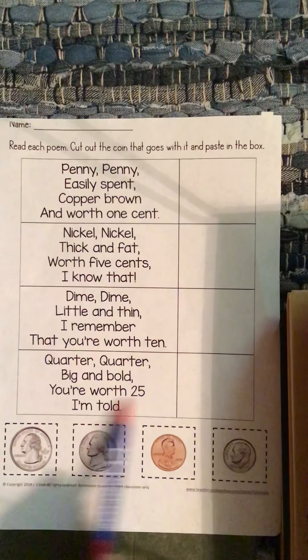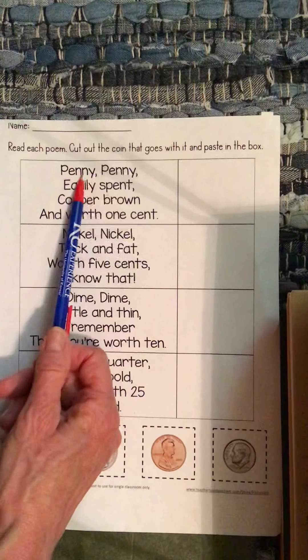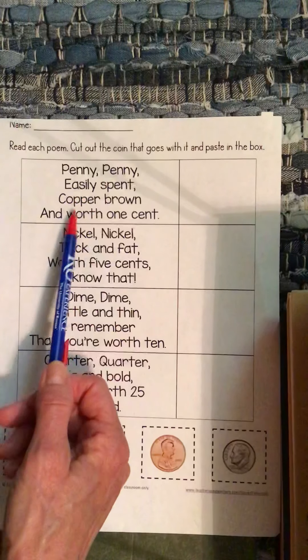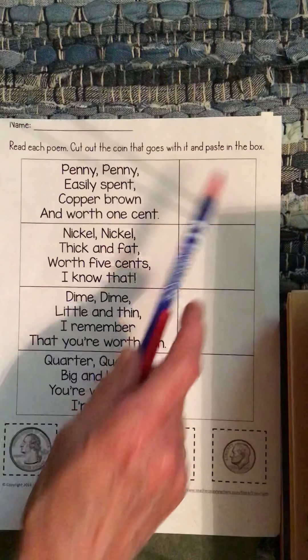So you are going to cut these out and put them by the correct rhyme. It says: penny, penny, easily spent, copper brown, and worth 1 cent. So you find the penny, cut it out, and glue it there.